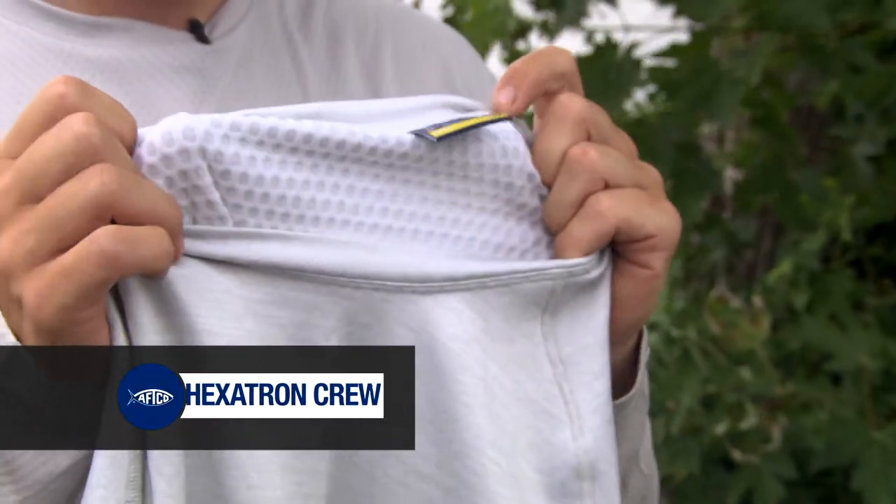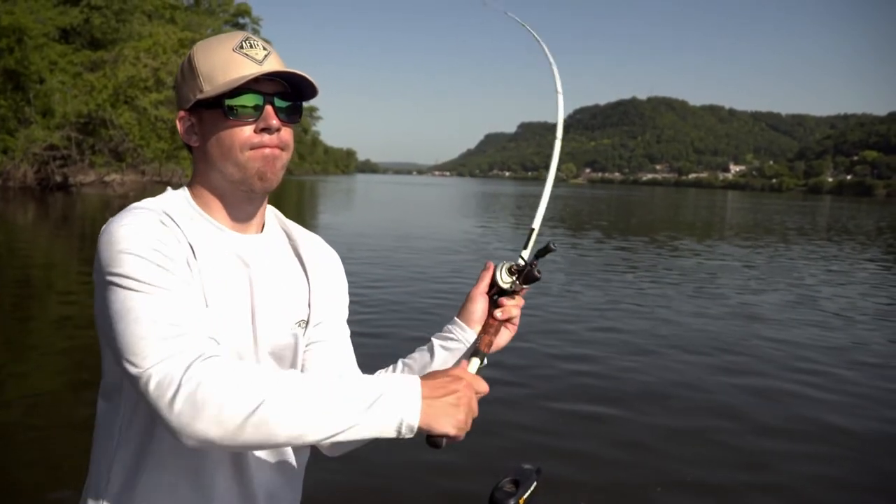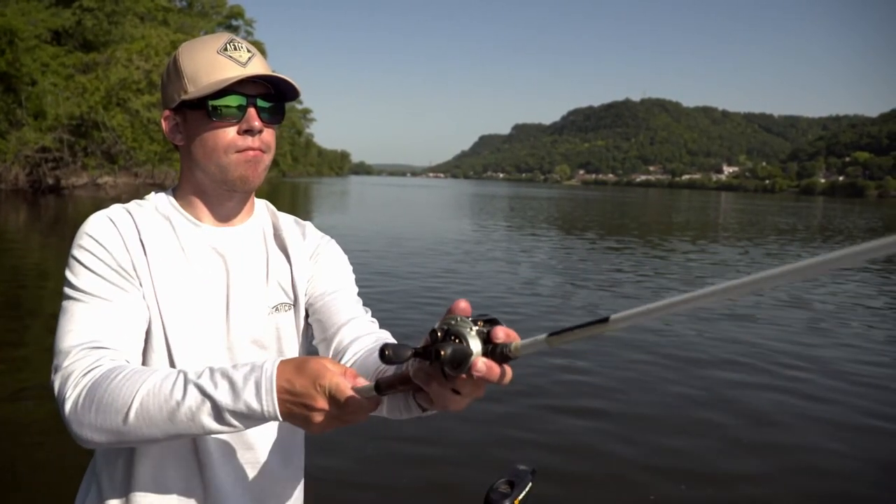Honeycomb shaped material on the inside. We took the hood off, so it's even easier if you want to go under a hooded sweatshirt or your jacket.